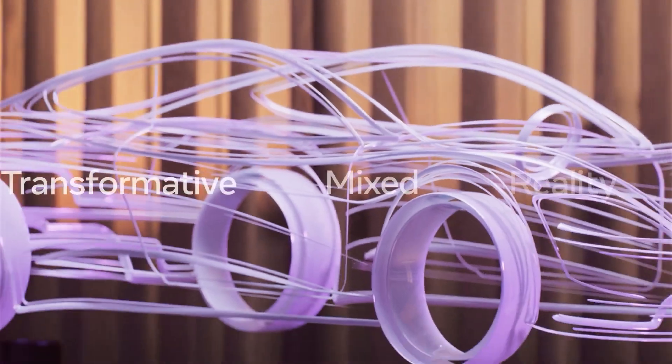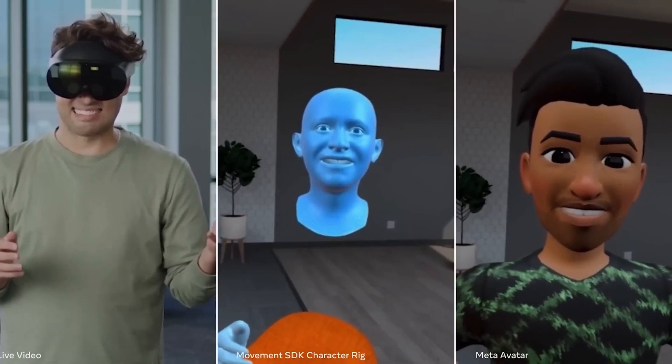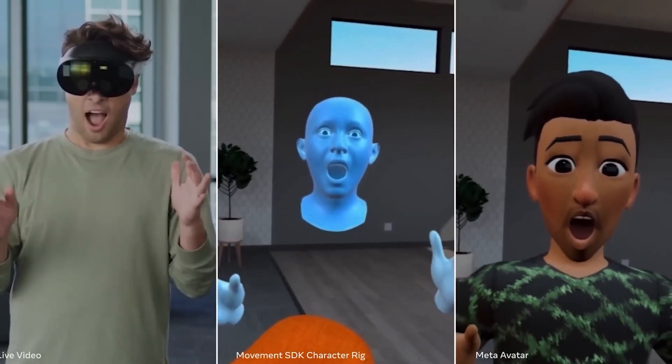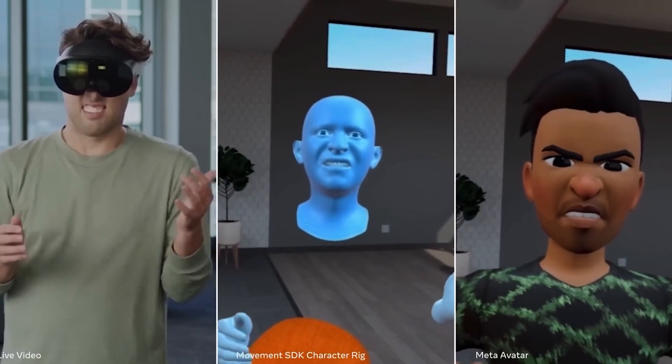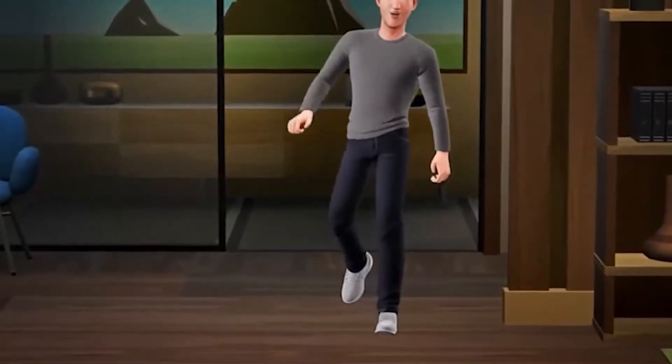I'm very curious to try that out myself. As well, you can now have inside-out face tracking. And if you didn't think that was the greatest thing in the world, you can cry with your friends while having legs now.